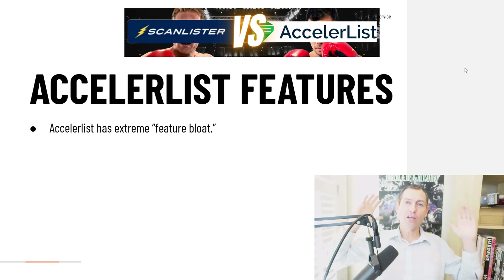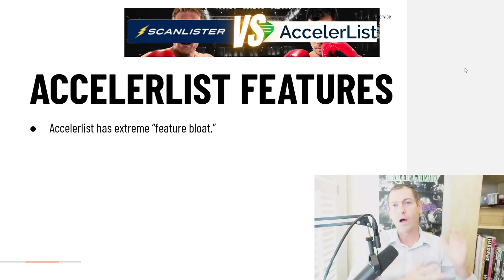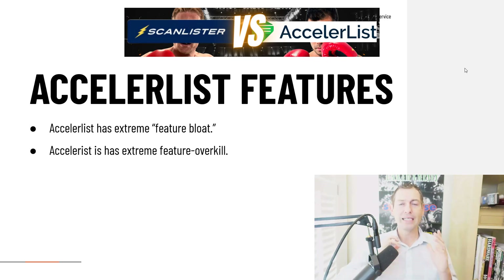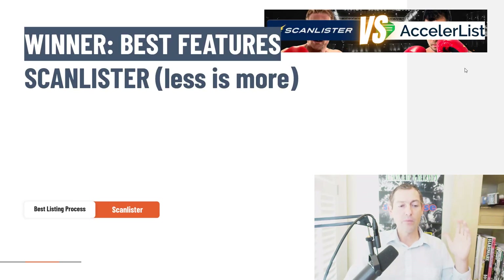AccelerList, I would argue, is an extreme case of Feature Bloat. Feature Bloat afflicts lots of software tools — they start doing one specific thing and then expand, packing in features after features based on user requests, and it becomes overwhelming. AccelerList has so many features it's dizzying and almost impossible not to get lost. It's honestly almost overwhelming in its complexity, to a degree I'd argue is unnecessary and doesn't really serve its mission of listing your inventory for sale.